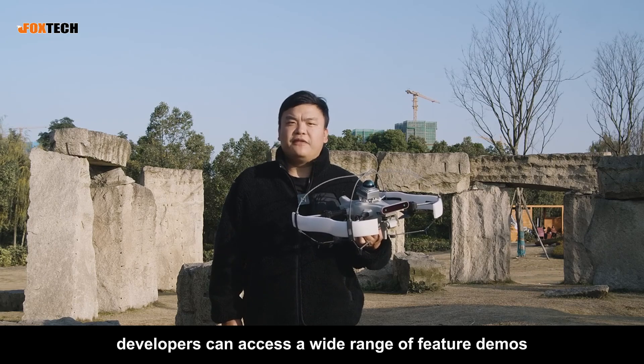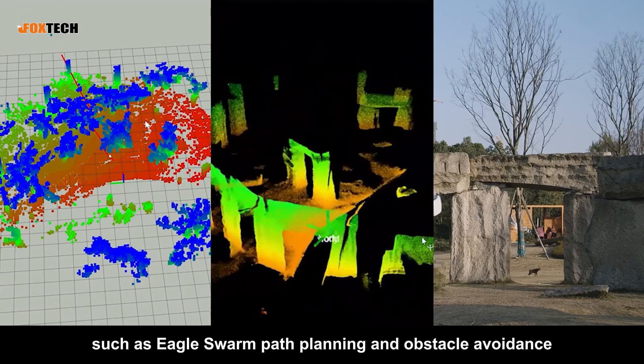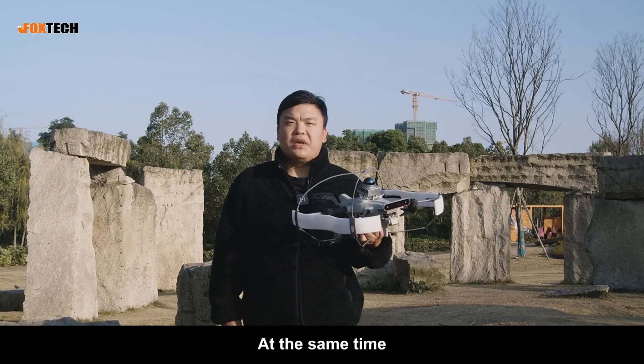developers can access a wide range of feature demos, such as Eagle Swarm path planning and obstacle avoidance, 3D environment mapping, simulation functions, and more.